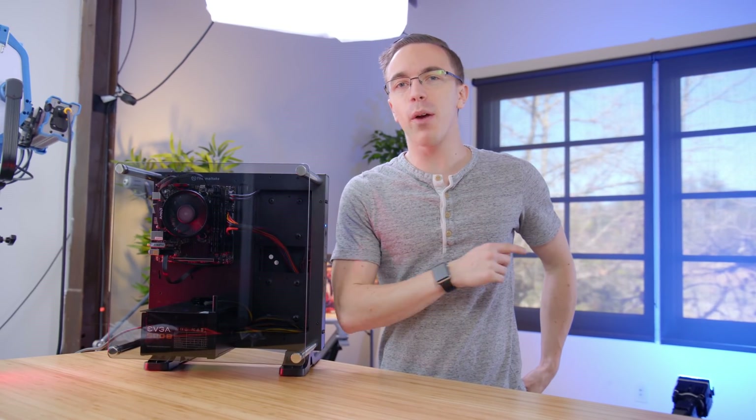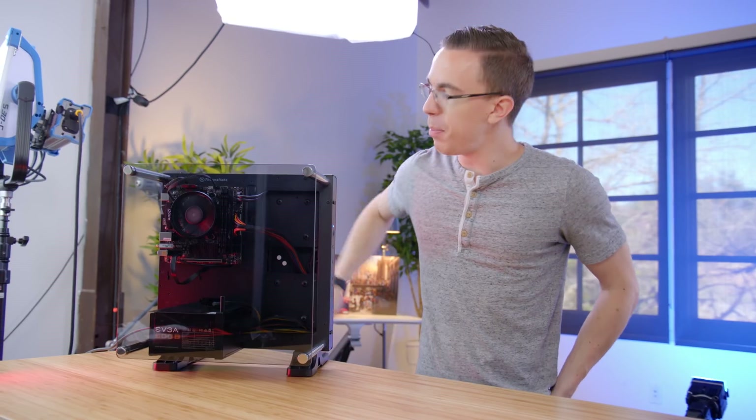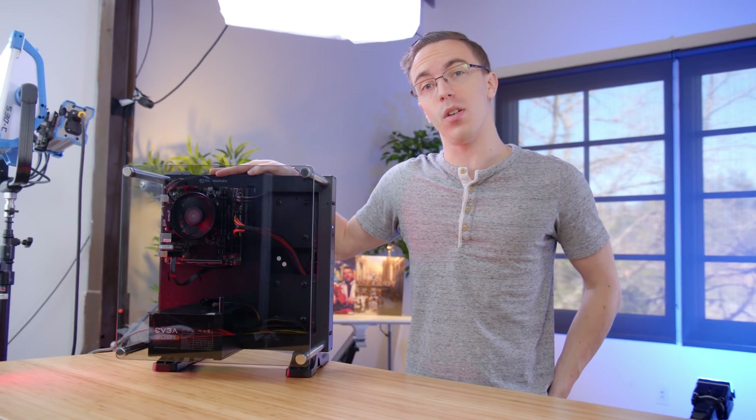Hey guys, this is Austin. It's been a while, but I am officially back with a brand new gaming PC build. Meet the Photon 4.0.